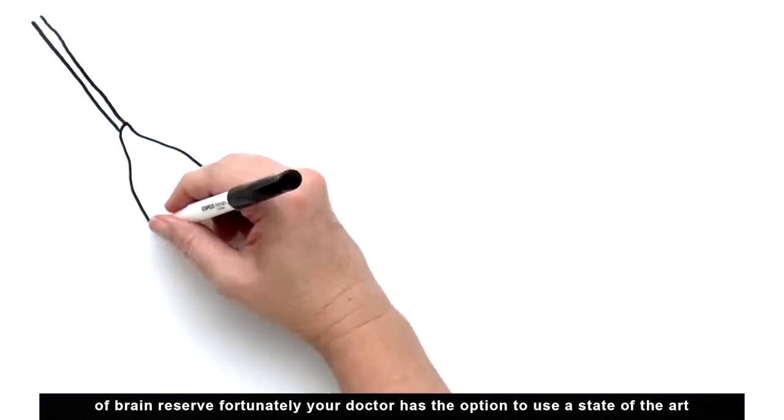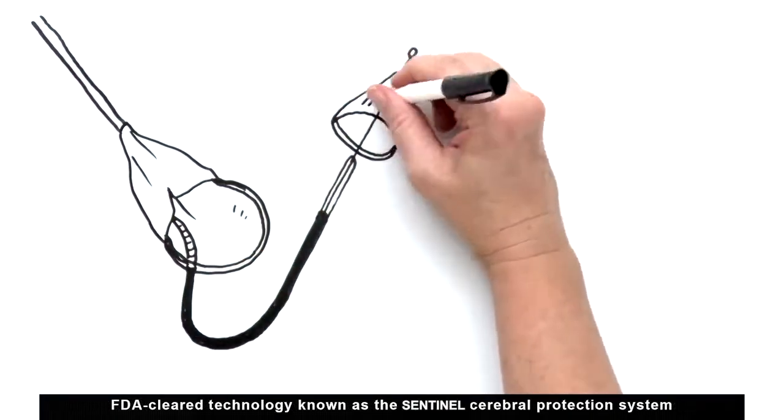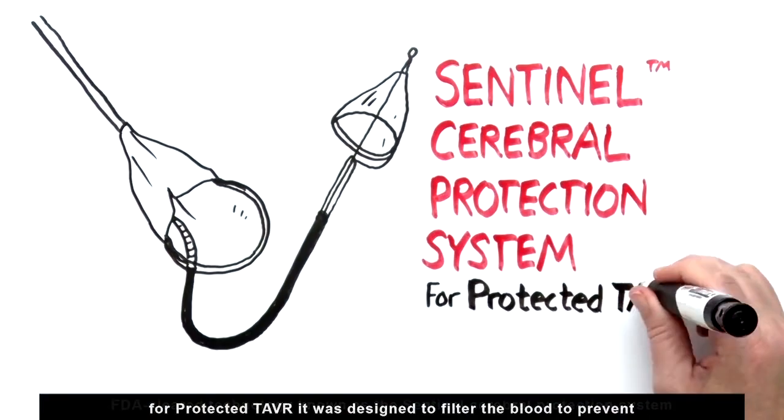Fortunately, your doctor has the option to use a state-of-the-art FDA-cleared technology known as the Sentinel Cerebral Protection System for Protected TAVR.